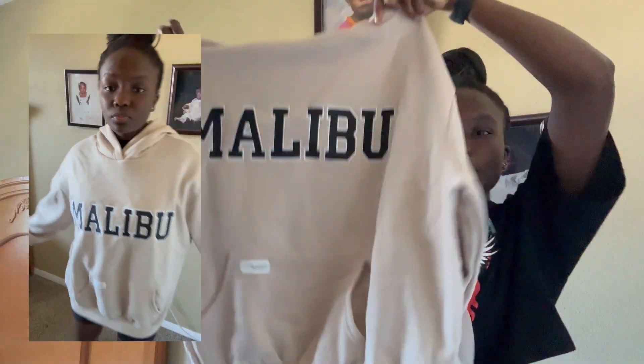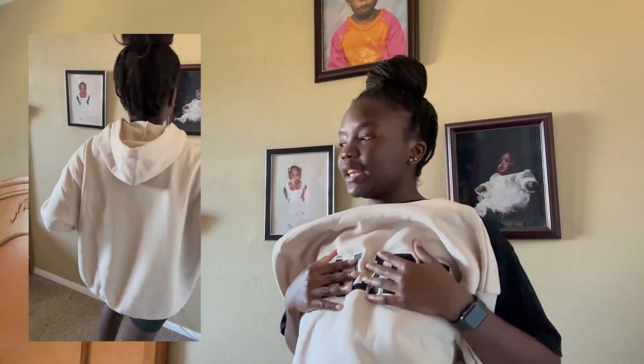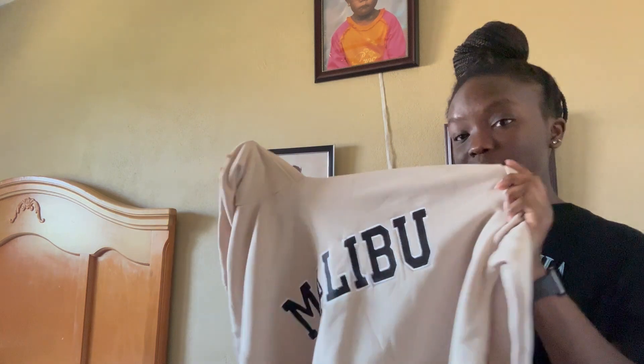The last item from Shein that I have here is a sweatshirt. I tried to stay away from sweatshirts but it is this tan Malibu hoodie sweater. It looks really nice, I like the material, it's comfortable, and it will go with any of my shoes including my Yeezy 700s.